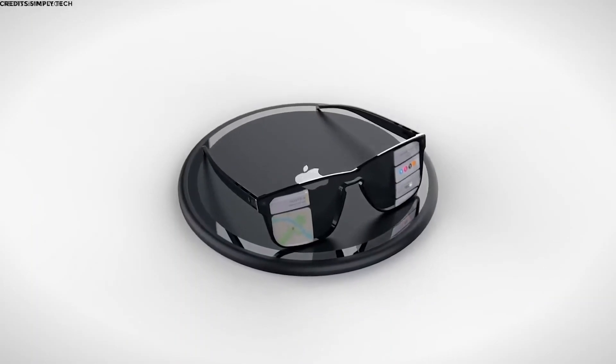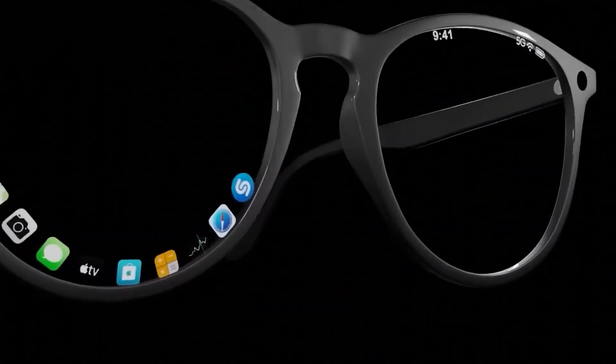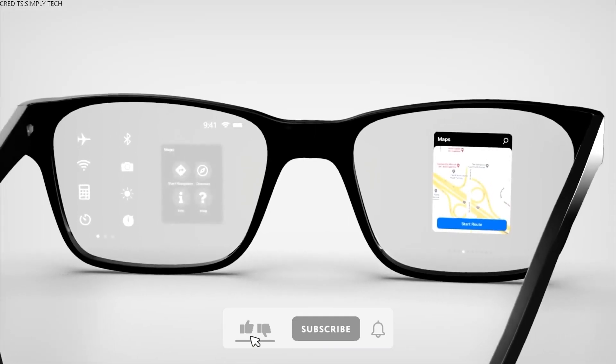TCL Rayneo X2. Augmented reality is getting real with the TCL Rayneo X2. These lightweight smart glasses bring interactive AR experiences right in front of your eyes.